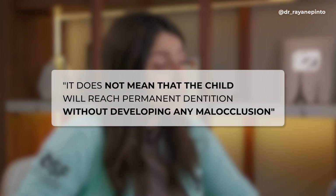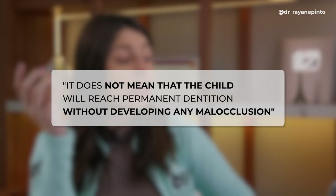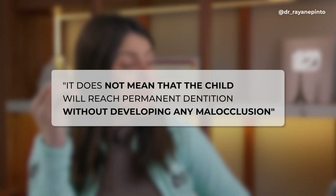Preventive orthodontics does not mean that the child will reach permanent dentition without developing any malocclusion. We will do our best in terms of raising awareness so that the impact is as minimal as possible. But it is in interceptive orthodontics where we begin mechanical treatments.